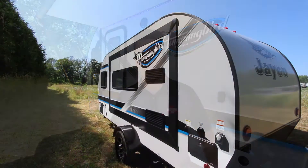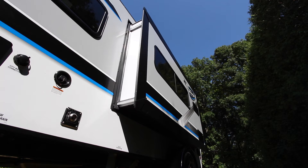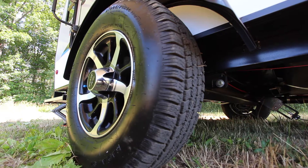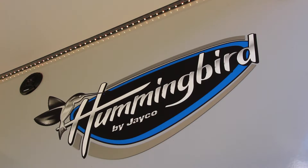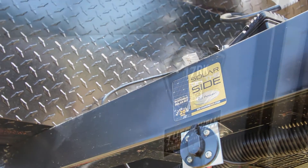This fun little retro travel trailer comes with all the comforts of home in a compact, lightweight and affordable package. The all-new Hummingbird weighs just under 3,000 pounds, featuring a power awning with multiple color LED lights, and solar prep that makes efficient, environmentally friendly camping a breeze.